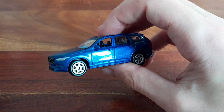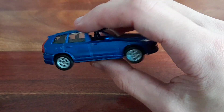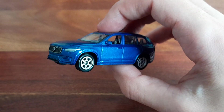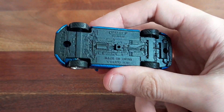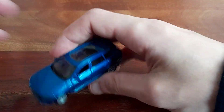Let's start with the first one. So what is this one? This one is a Volvo XC90 and it's done by Welly. So that's the first one.